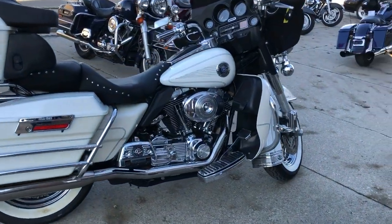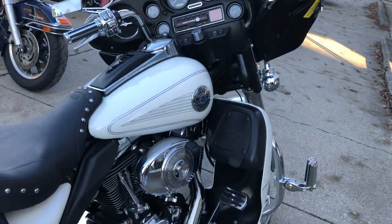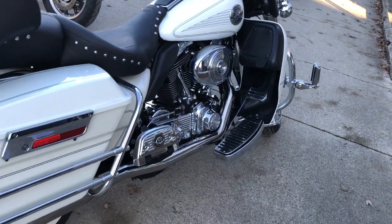Hey guys, ApprovalPowerSports.com here, doing some videos on some more used bikes. This one here is a 2004 Electra Glide for sale in Pearl White.